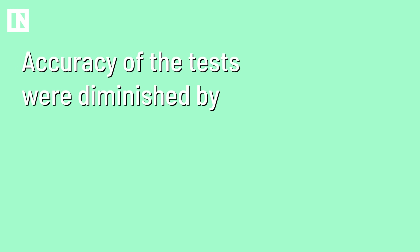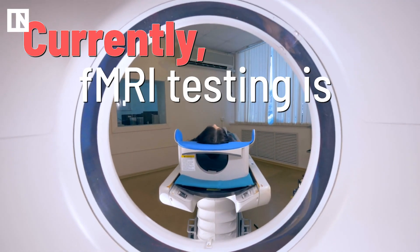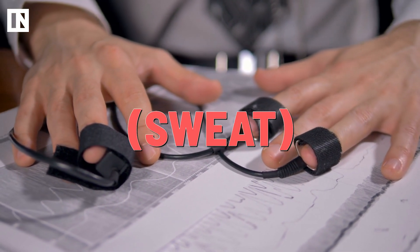It turns out, these methods were actually very effective. The accuracy of these lie detection tests were diminished by 20% when subjects utilized either or both of these methods. That's a significant chunk of error that could easily lead to the tests being thrown out or deemed inconclusive. Because of these cheats, fMRI testing is not considered more effective than other measures, such as skin conductance, like sweat.